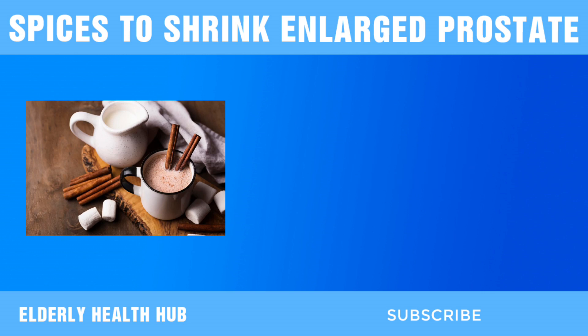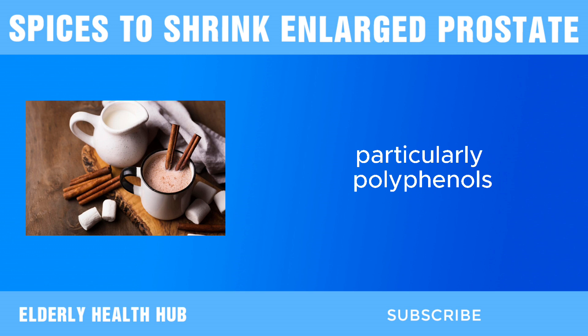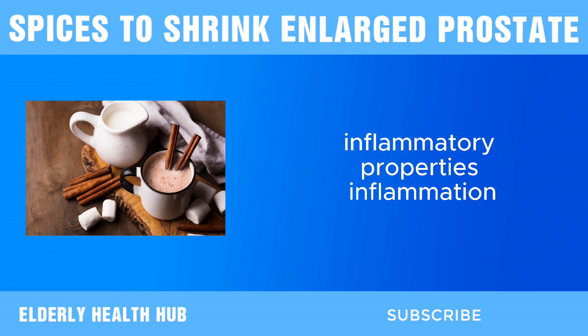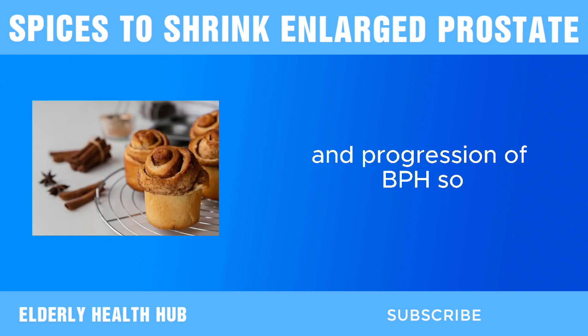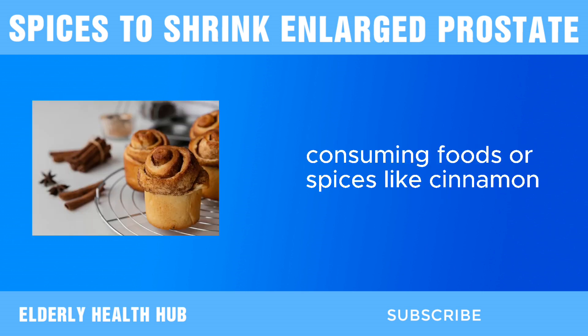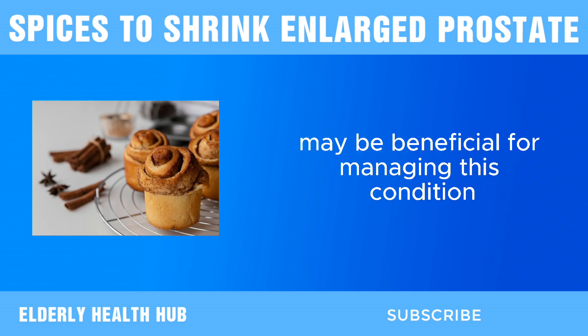First, we have cinnamon. Cinnamon is rich in antioxidants, particularly polyphenols, which have been shown to have anti-inflammatory properties. Inflammation is believed to play a role in the development and progression of BPH, so consuming spices like cinnamon that help reduce inflammation may be beneficial for managing this condition.